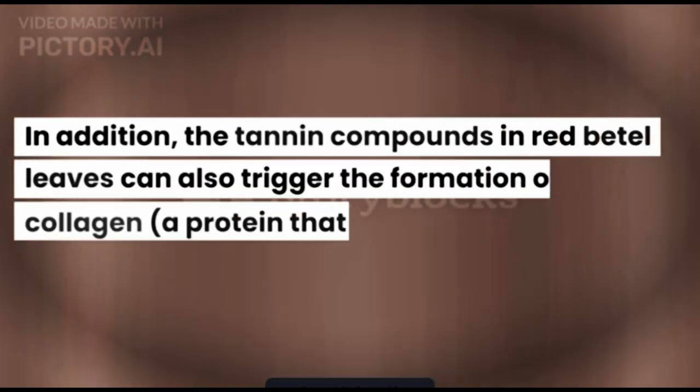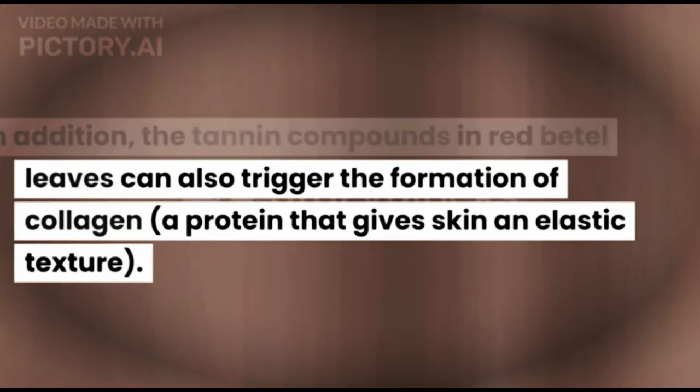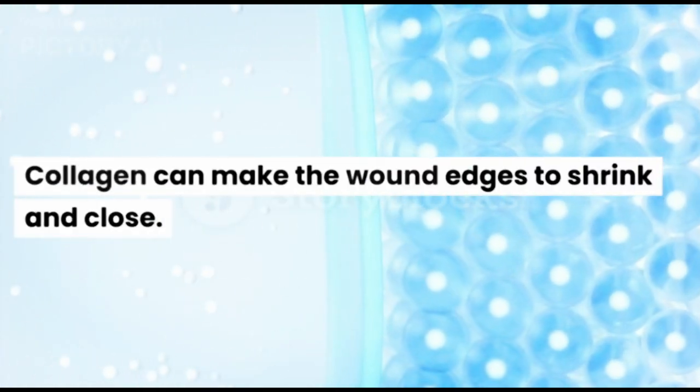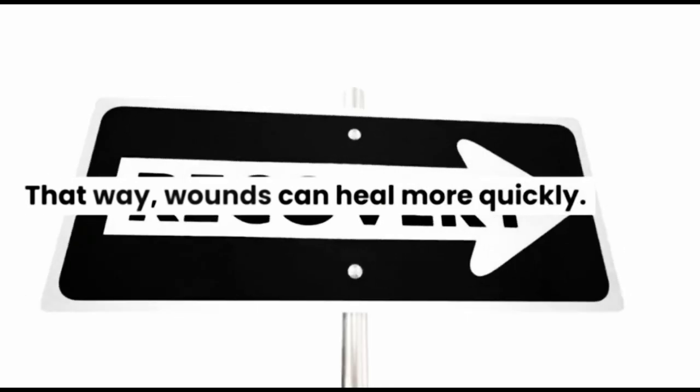The antiseptic properties of this compound are useful for accelerating the healing of open wounds. In addition, the tannin compounds in Red Beetle Leaves can also trigger the formation of collagen, a protein that gives skin an elastic texture. Collagen can make the wound edges shrink and close, so wounds can heal more quickly.